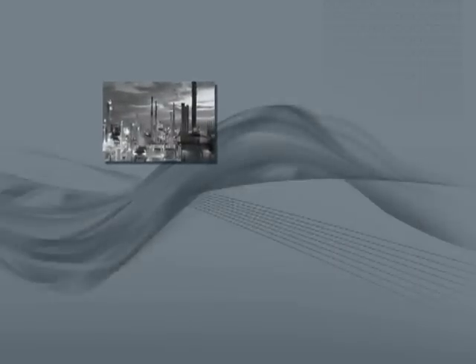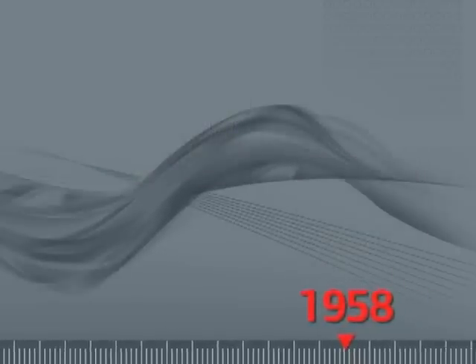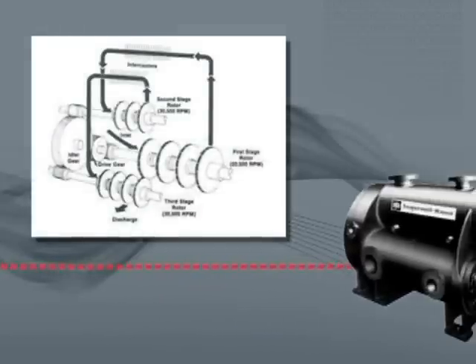In the following years, Ingersoll Rand's turbo machinery division continued to pioneer for demanding applications such as oil production and steelmaking. By 1958, our first shrouded impeller multistage centrifugal compressor package was introduced.